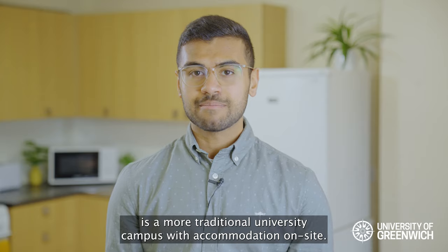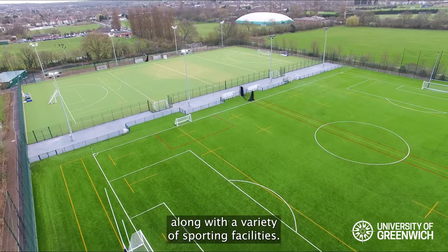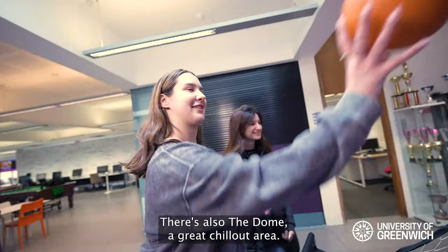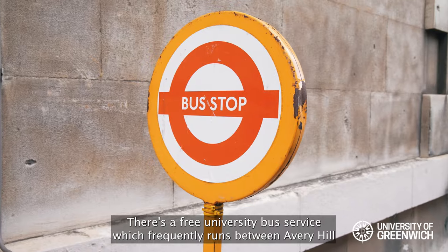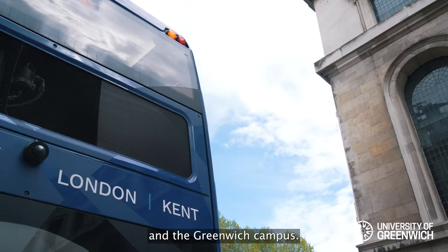Avery Hills Student Village is a more traditional university campus with accommodation on site. There's a cafe, laundry and gym on campus along with a variety of sporting facilities. There's also the Dome, a great chill out area. There's a free university bus service which frequently runs between Avery Hill and the Greenwich campus.